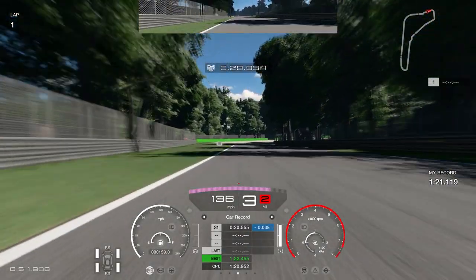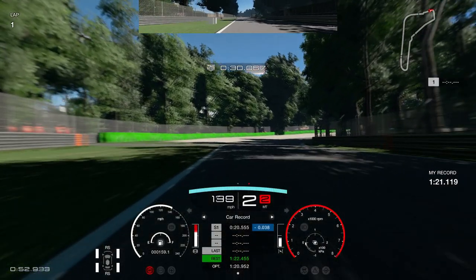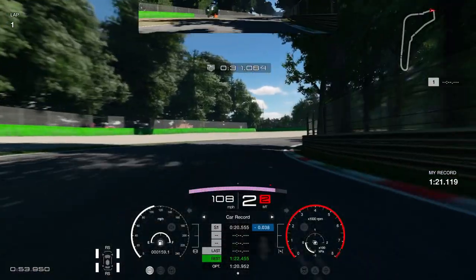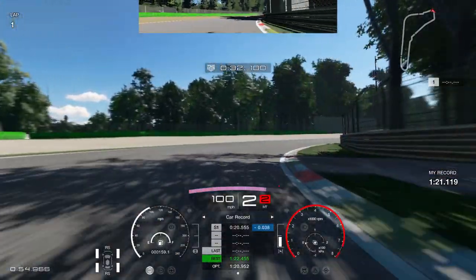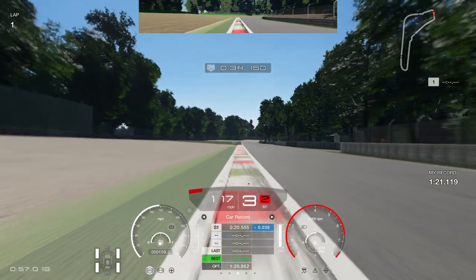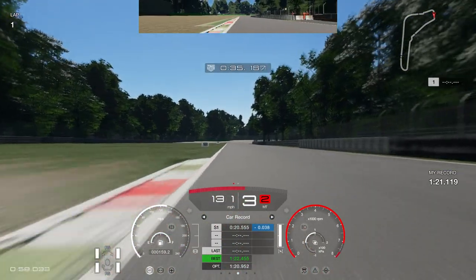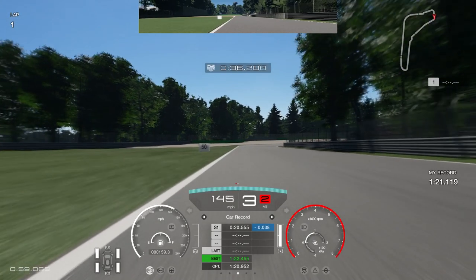Coming out of that corner into the first part of the Lesmo, you're going to go down into second gear pretty much as you go past the 50 board on the left-hand side. I like to stay very close to and hug that inside as much as possible. Early upshift into third gear and get on the power very early. Just be careful you don't run too far wide — where the color changes to green, you don't want your left-hand tire going wide there or you will lose a lot of time.